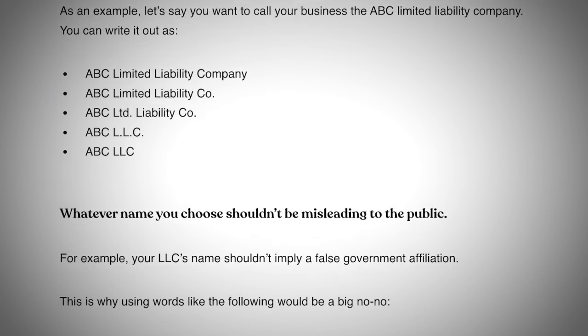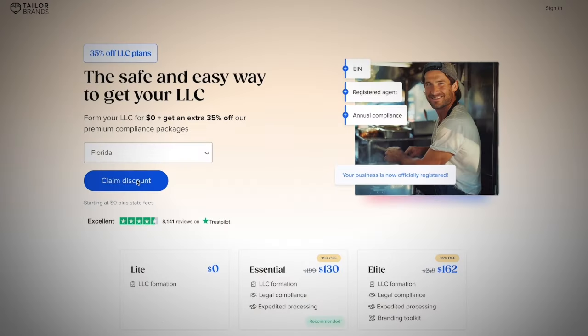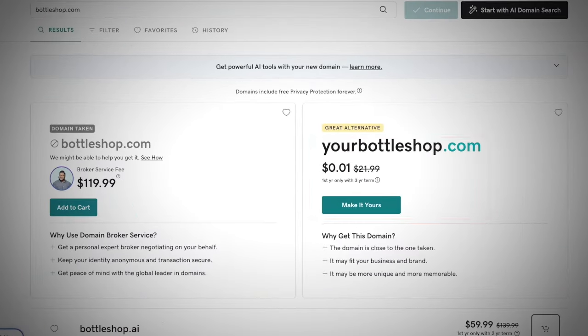Another thing to be aware of with the naming process is that the name should not be misleading to the public, and specifically should not imply a false government affiliation like agency, commission, department, or bureau. You also want to make sure your ideal LLC name is available in Florida, which you can check through Taylor Brand's website. Once you find the name you want, I highly recommend looking to see if there is an available URL that is similar.